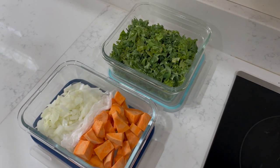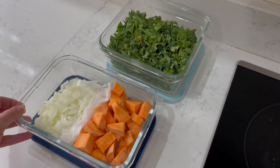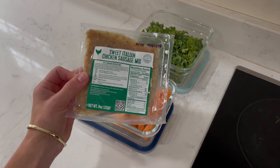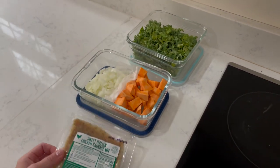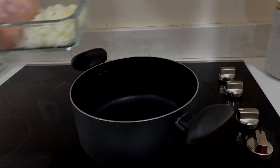For lunch today we're gonna make chicken sausage and sweet potato soup — it's so yummy. I've already prepped my ingredients by peeling and dicing my sweet potato, finely dicing my onion, removing the stems, and chopping up my kale. Next you're going to heat up your pot with a little bit of olive oil on medium to high heat.